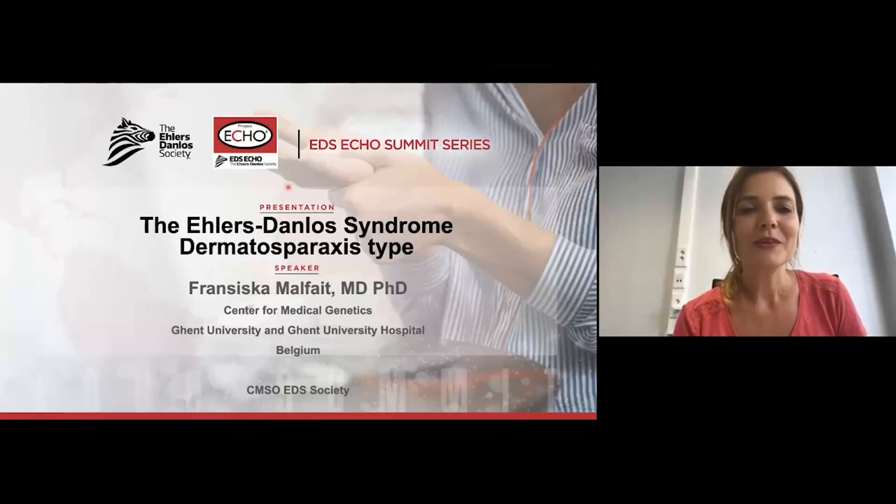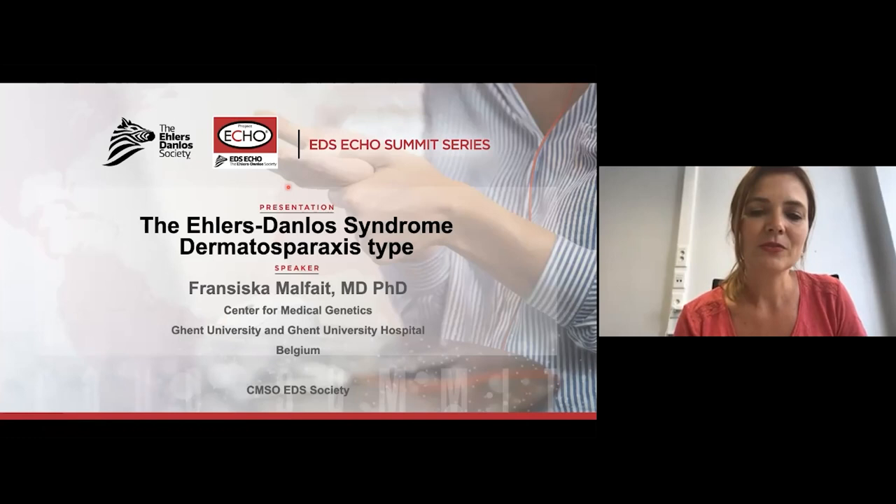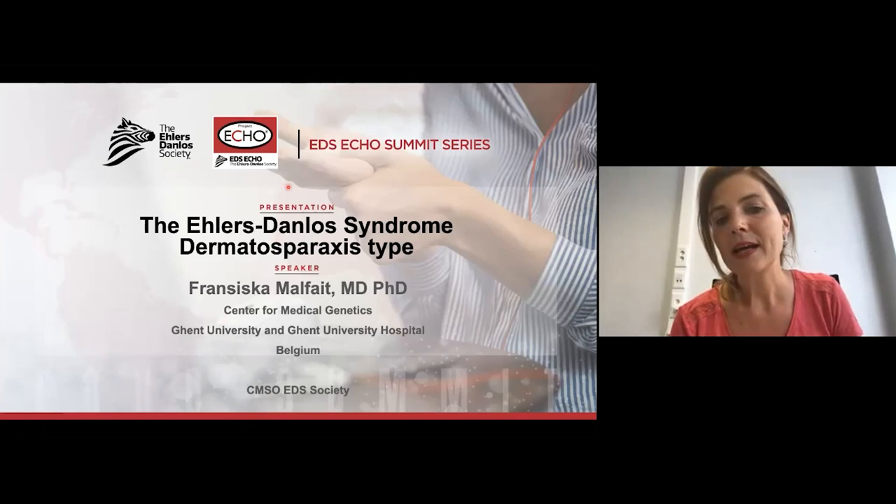Hello, everybody. I'm Francesca Malfe, and I'm a clinical geneticist at the Ghent University and Ghent University Hospital in Belgium. I would like to talk to you about the Ehlers-Danlos syndrome dermatosparaxis type.